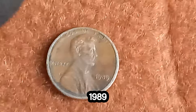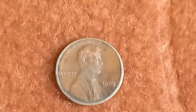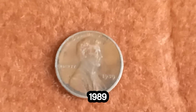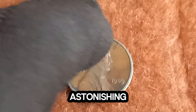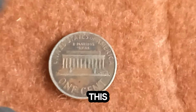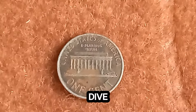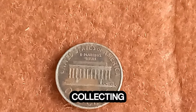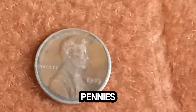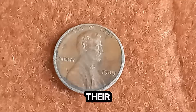Could a 1989 Lincoln penny be worth a staggering $1.8 million? Let's find out. Yes, you heard that right. A humble 1989 Lincoln penny has been valued at an astonishing $1.8 million. To understand its value, let's dive into the fascinating world of coin collecting, also known as numismatics. While most 1989 pennies are worth their face value of one cent, certain factors can skyrocket their value.